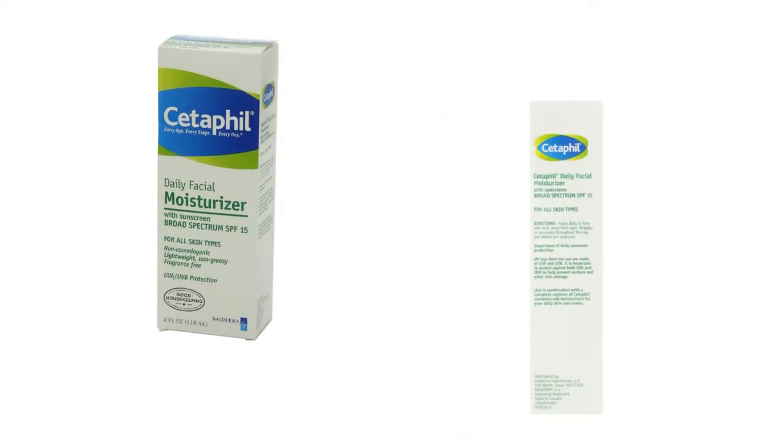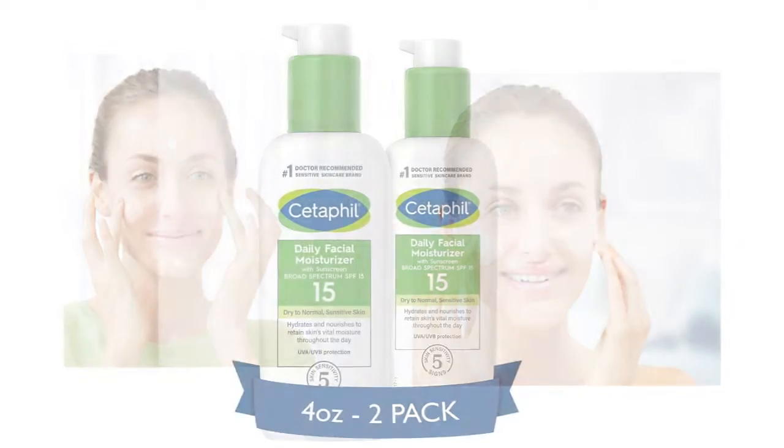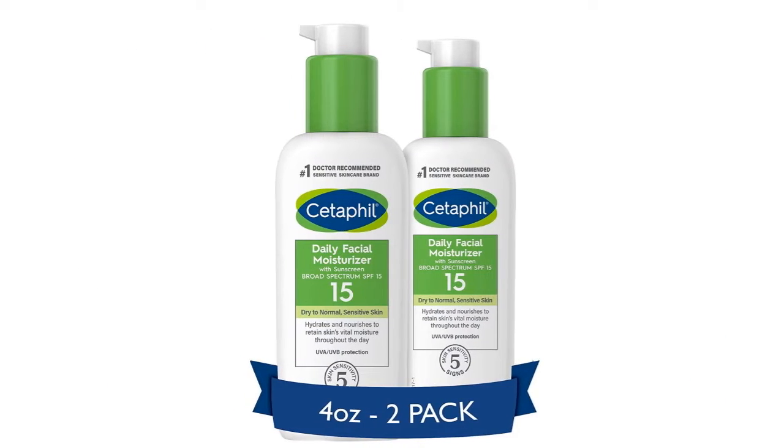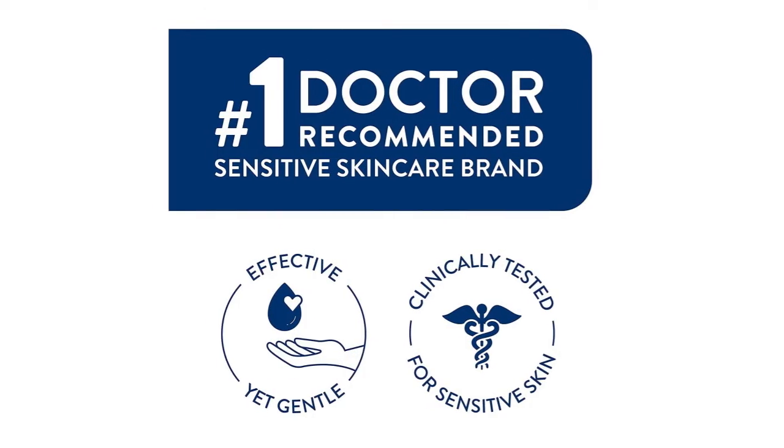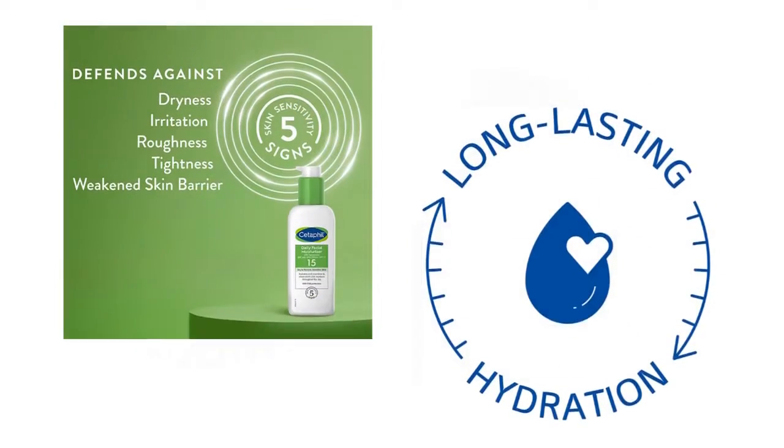For anything under 45 SPF, I expect to see no white cast, which is the case for this moisturizer. It is oil free, so it definitely feels not greasy at all. No experience of irritation on my sensitive skin. The product feels light and moisturizing on my face.